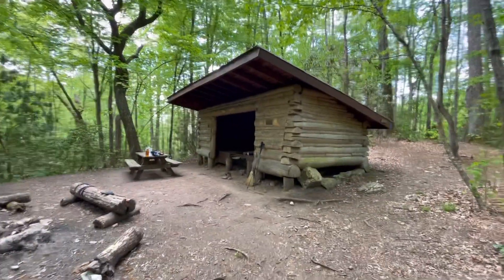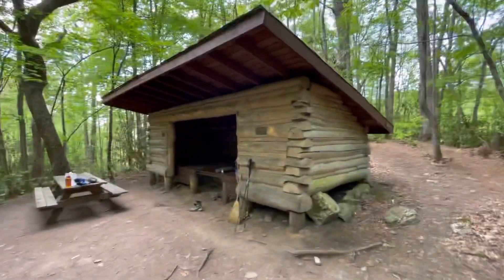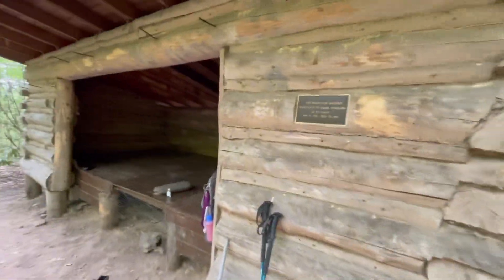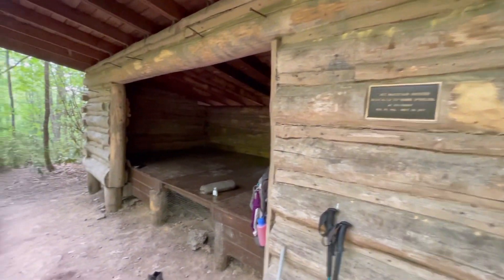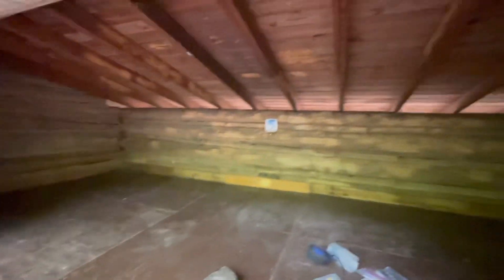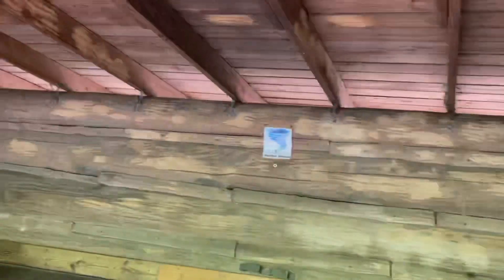Which shelter is this? It's probably got a name on it. Flint Mountain Shelter — I like it, log cabin. I don't see any daylight coming through, so it'd be a perfect place for weather, wind, and rain.